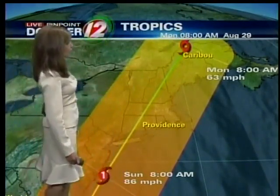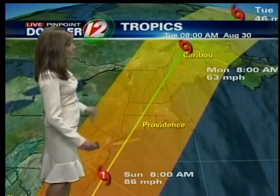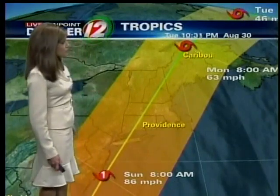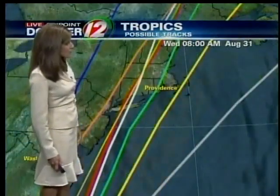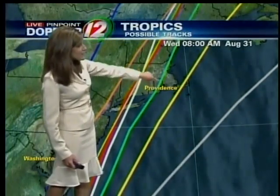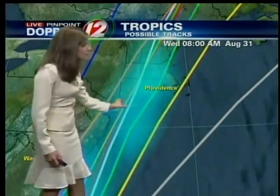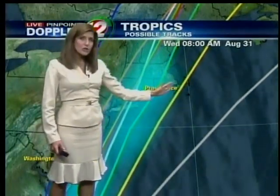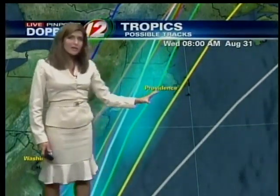We'll feel the effects — it'll be quick-hitting in our area. Notice the cone of uncertainty that goes all the way from off the coast into eastern Pennsylvania. Our computer models are still honing in on a track, and there are still some that take it right through Rhode Island, but mostly a track from anywhere around New York City to into southeastern Massachusetts. That's the area we're focusing in on.